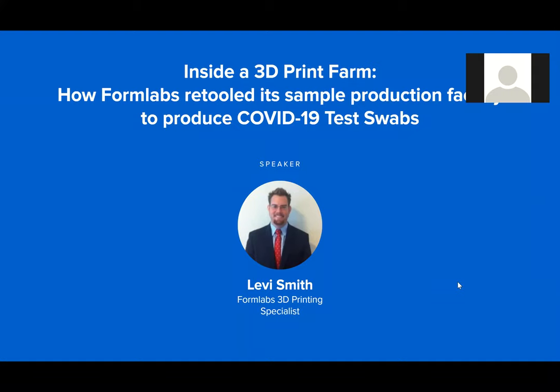Once again, thanks everyone for attending our webinar. My name is Eric. I'm with the marketing team here at Dynamism, and today we're going to be meeting with Levi from Formlabs to hear a little bit about how they went from an idea to producing 100,000 COVID-19 tests a day in just about three weeks' time.